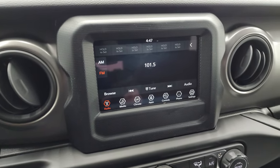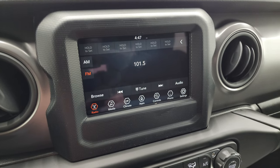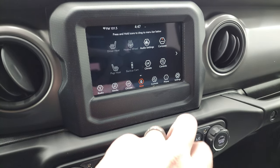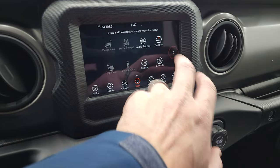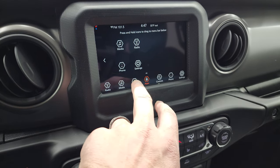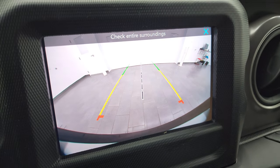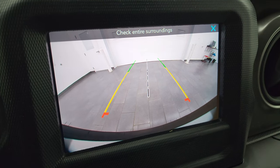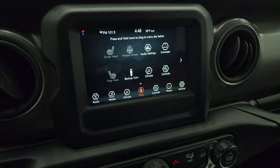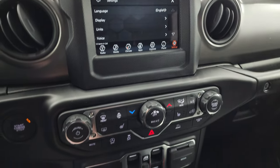This one does have the Uconnect 7-inch radio with AM/FM capabilities. You have all your different apps on here including your heated seats and heated steering wheel controls. This is also where your backup camera shows up — they've made them HD, so you can see just how nice and crystal clear that is. And then you have all your different controls, settings, and everything you can do with the radio.